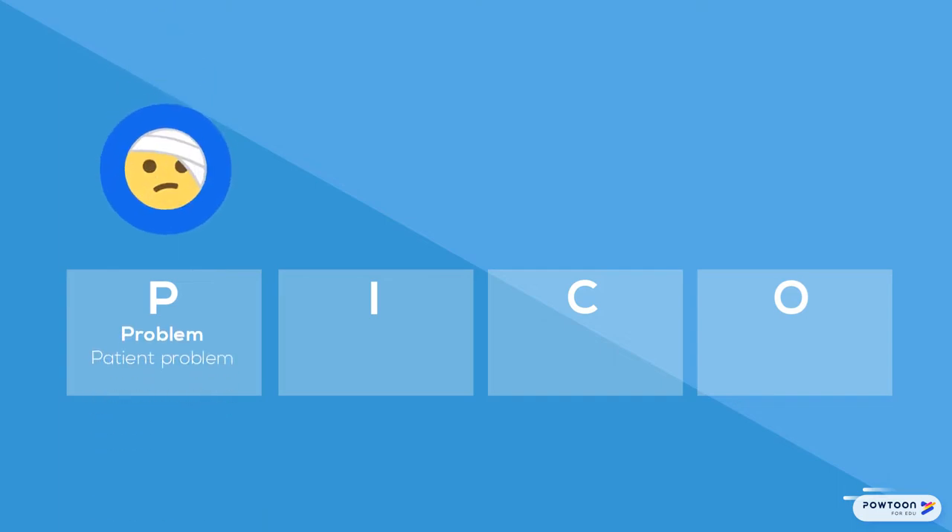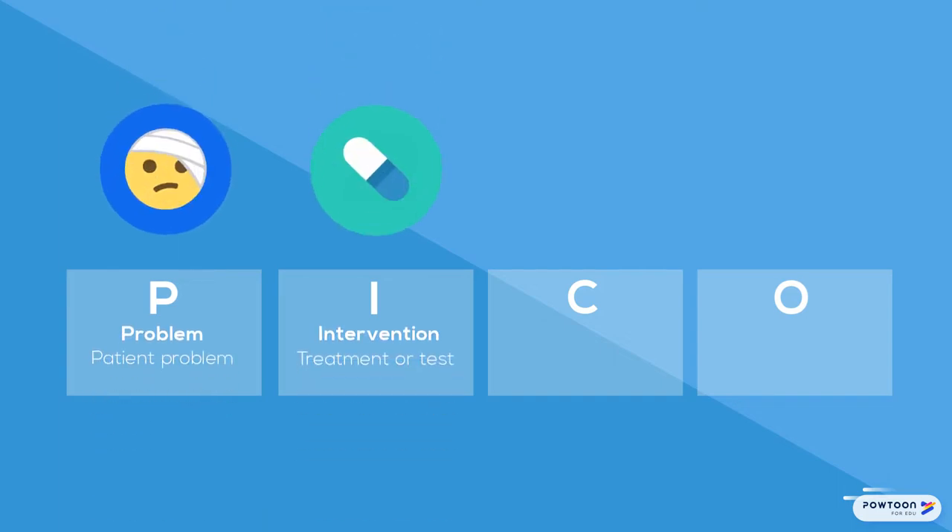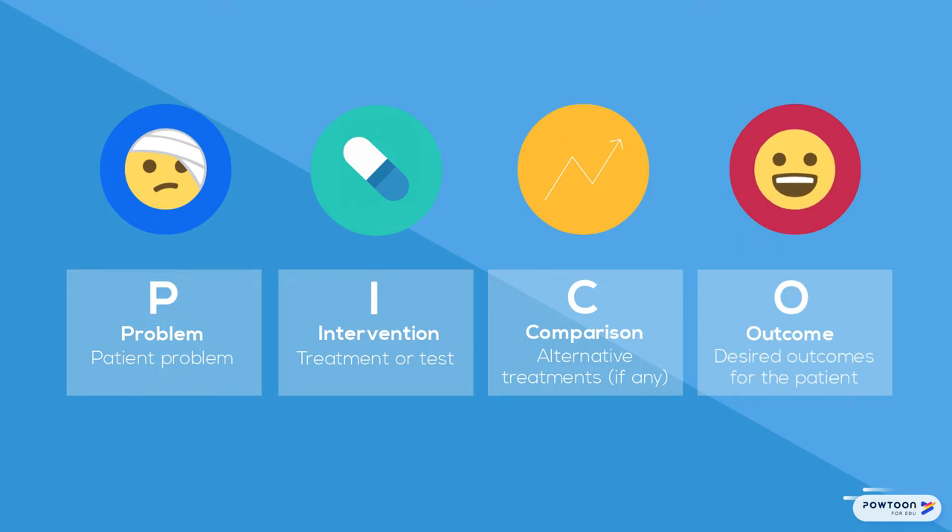Identify the key problem of the patient, what intervention, treatment, or test you are considering, a comparison of alternative treatments, if any, and the desired outcome to promote or avoid.